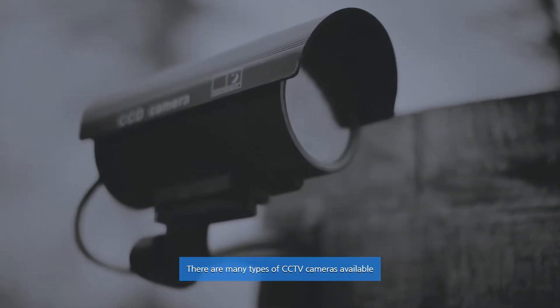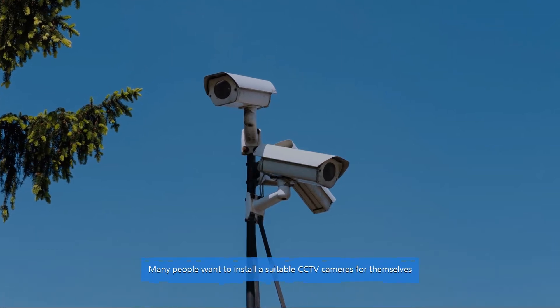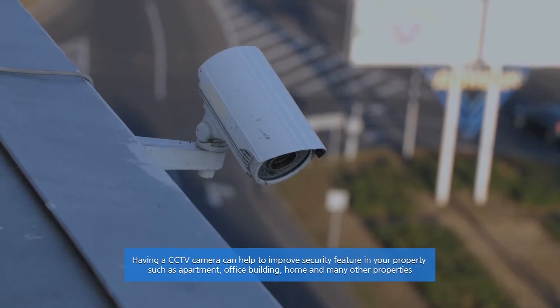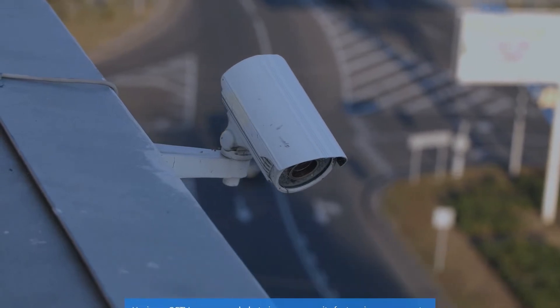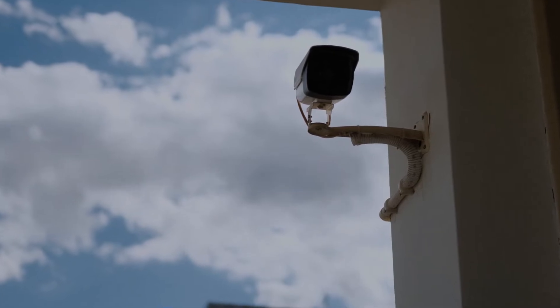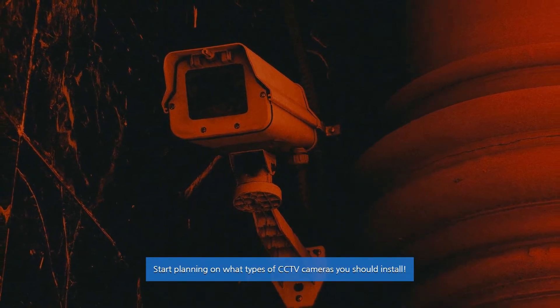There are many types of CCTV cameras available. Many people want to install a suitable CCTV camera for themselves. Having a CCTV camera can help to improve security in your property, such as an apartment, office building, home, and many other properties. You can find a variety of camera types available in the market. Start planning on what types of CCTV cameras you should install.